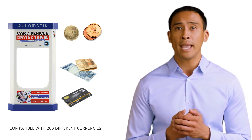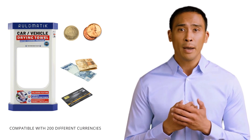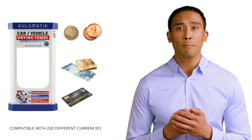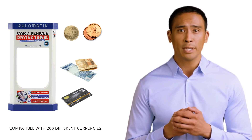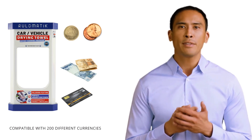Rulomatic Vending Machines accept coins or tokens as standard. However, if desired, it also provides the ability to pay by credit card, paper money, contactless card, and can accept many different coins and tokens.